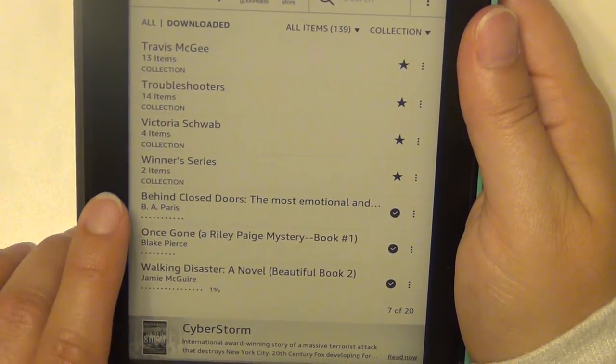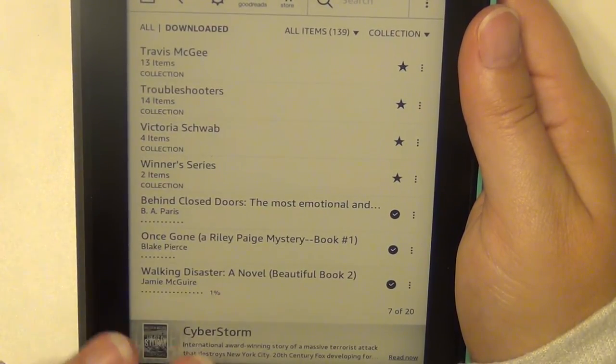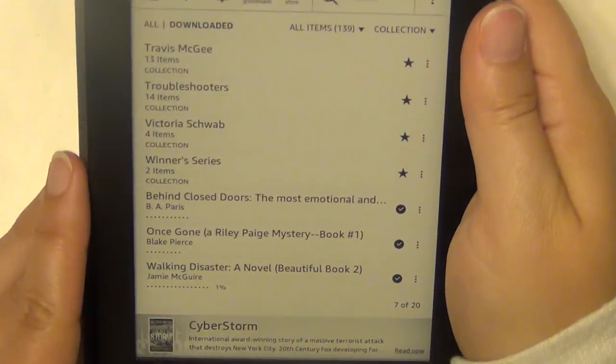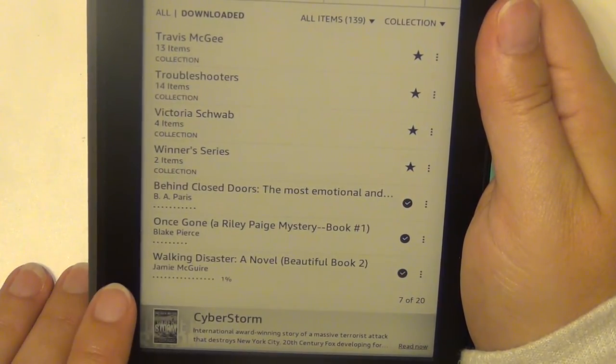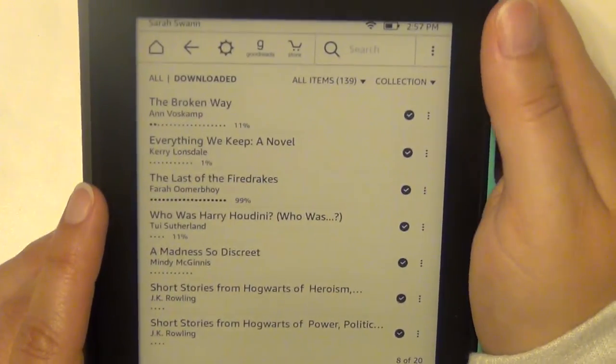Okay, so those are all my series and collections. Now let's get into the standalones — I'll just give you the titles and go because we're only on page 7 of 20. Behind Closed Doors by B.A. Paris, Once Gone by Blake Pierce, Walking Disaster by Jamie McGuire — which is book number two in a series; I don't know if I have the first one.